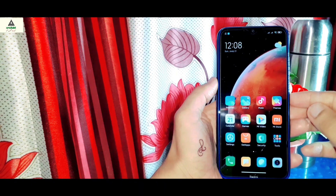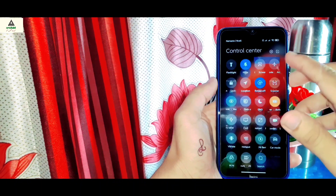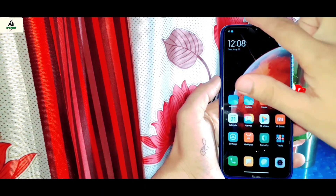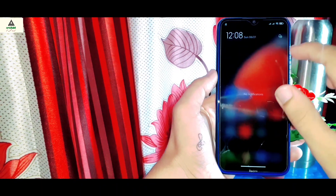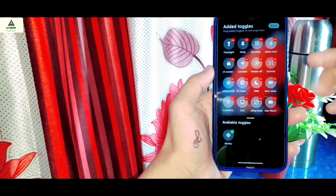First of all, look at this control center — it's really smooth, there is no lag. When you swipe down from the right, you will see the control center, and when you swipe down from the left, you will see the notifications. It's the China build ROM, so you may see some Chinese applications, but you can remove them.